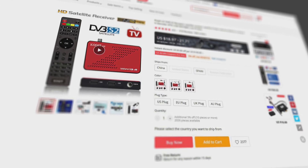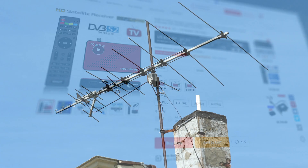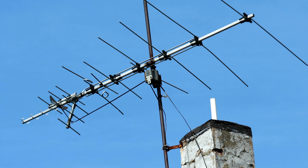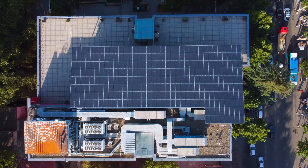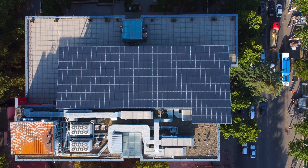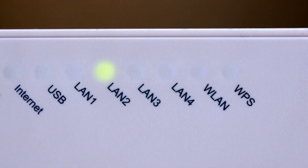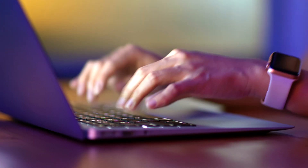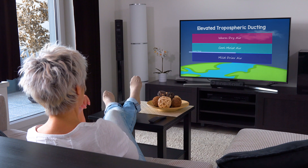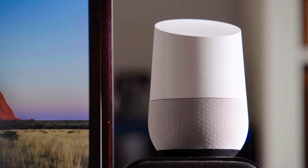Even cheap set-top boxes and masthead TV amplifiers are notorious sources of interference. There are enough sources of EMI beyond our control, so when it comes to locally generated interference in your home, buy the best quality products you can afford from a reputable seller. That way, you can return them if they generate signals where they shouldn't.